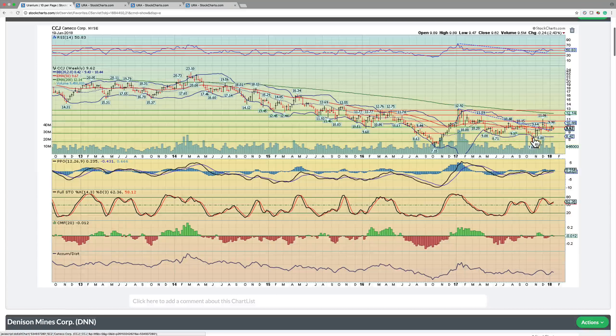Starting with Cameco, the major player in the space: it broke out of this downtrend in November and it's basically consolidated by backtesting this breakout point twice now. It's essentially getting rid of its excess momentum, but on the other hand it's setting up for another run higher in our opinion. Don't be surprised to see Cameco hit 13 within the next couple of months and go ultimately towards a high of 23 by year end.